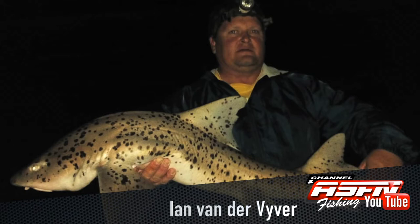Ian was using his BG4500. Then Mark Evanil with two bass that he caught at Albert Falls.